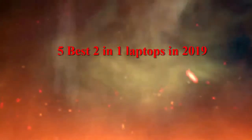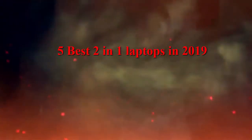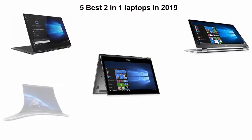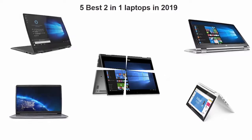5 Best 2-in-1 Laptops in 2019. We are going to check out the top 5 best 2-in-1 laptops in current time. This list is based on my personal opinion, and I tried to list them based on their price, quality, durability, and more. If you want to see their price and find out more information about these 2-in-1 laptops, you can check out the link down in the description and comment section below. Let's get started with the video.